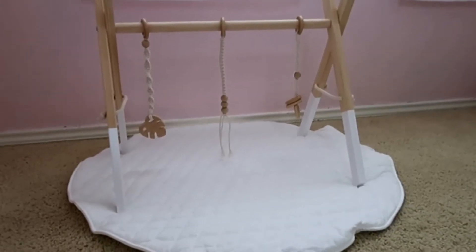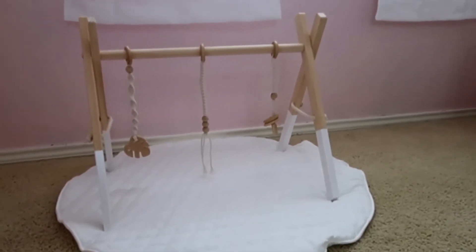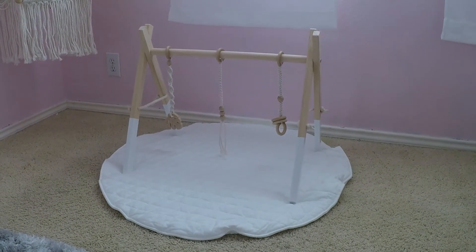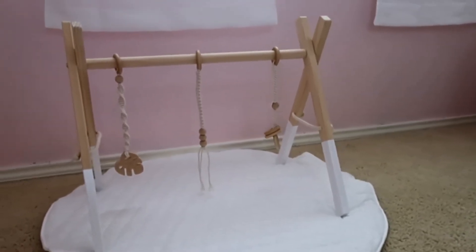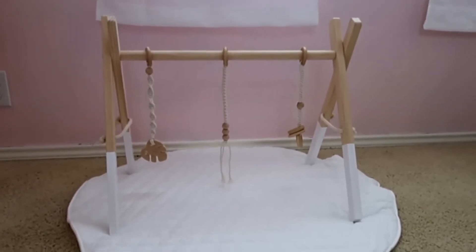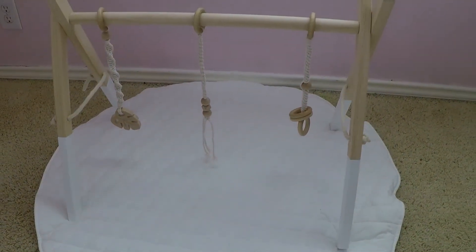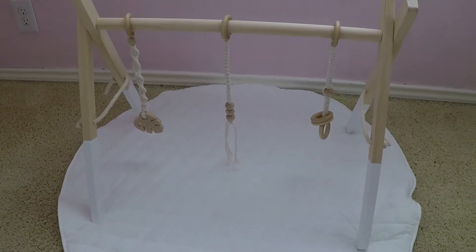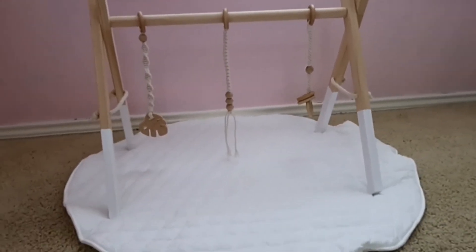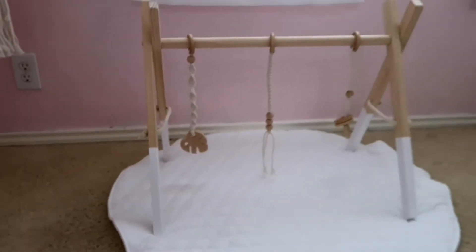I knew I wanted some kind of play gym for this area just because I needed to put something here in the nursery space. So for now I went with this play gym — it's more on the modern side, definitely more unique. They have these mostly on Etsy and a few on Amazon. I'm going to link it below. They sent all the pieces and you put it together — it was very simple. Audrey absolutely loves playing on this little mat and she just goes crazy with these little hanging toys. I paid a little more for it so I could get the white and wood together to match her room better.